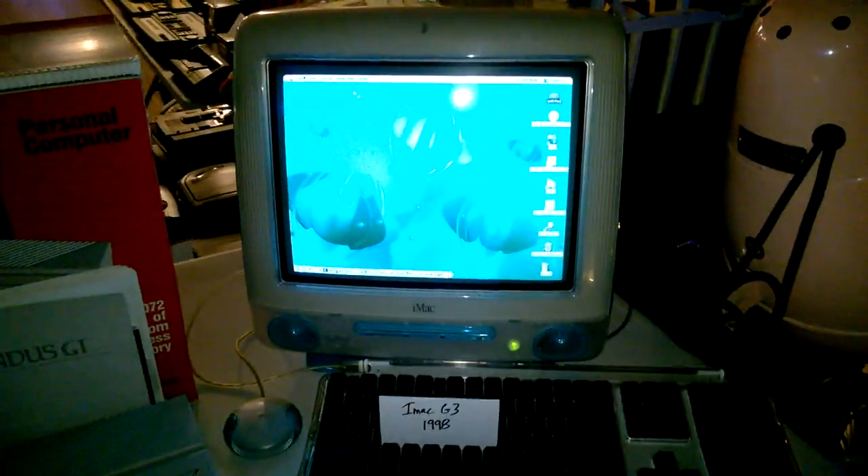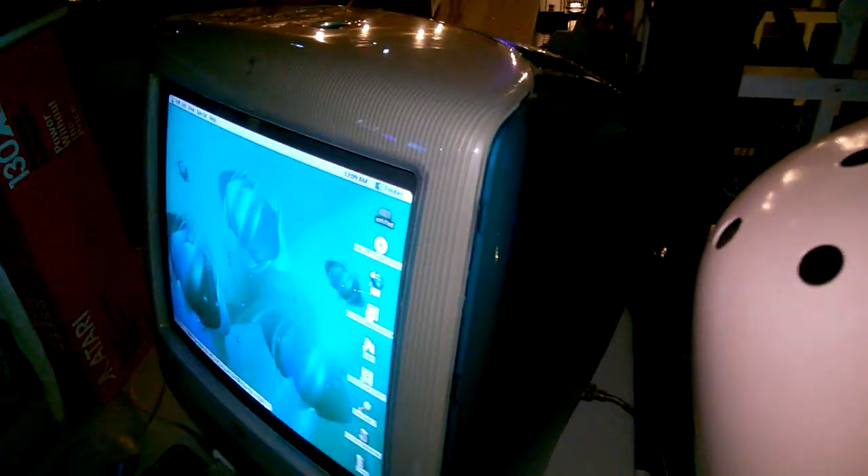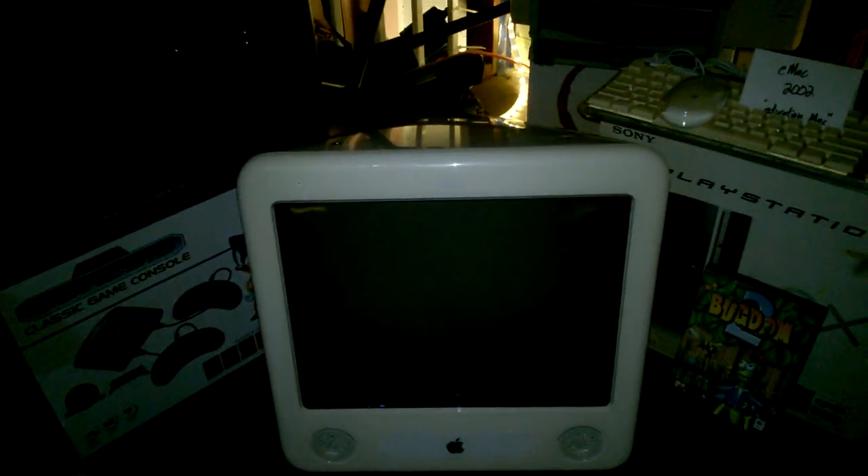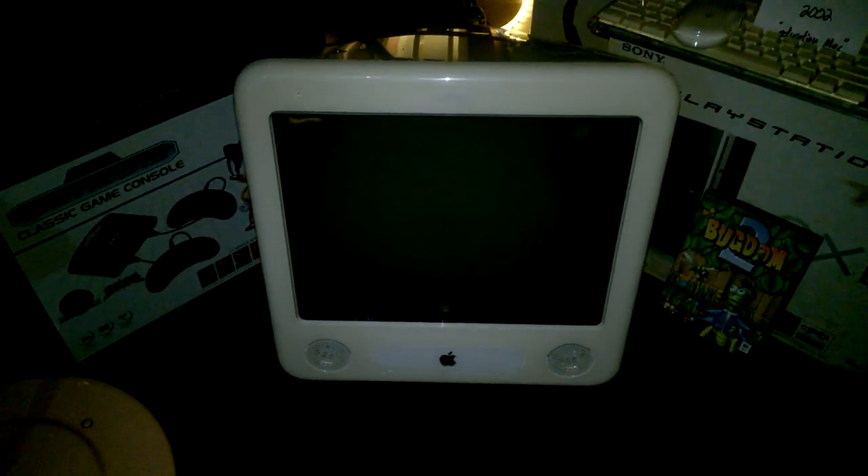There's an Apple iMac — I think that's a blue one, turquoise kind of. There's something from Sears, I believe — it's a hair dryer, the kind you would have sat underneath at the house. There's another eMac; I think those were in schools.